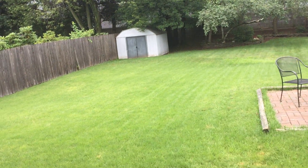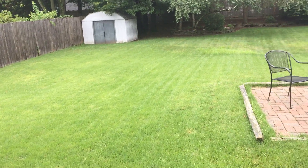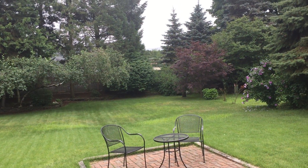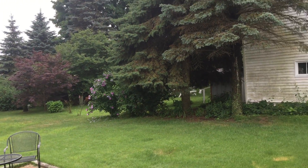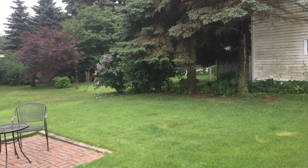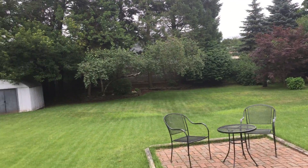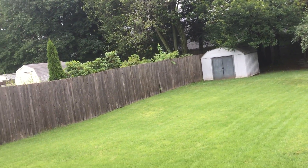Look at this yard — fenced, great lawn. You could do a pool if you wanted, or leave it like it is with nice matured trees. There's no fence on the right side, but there is a fence in the rear and on the left side.